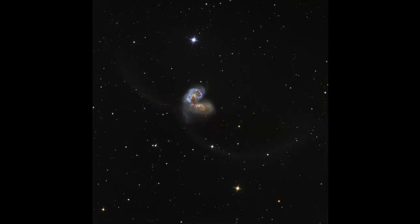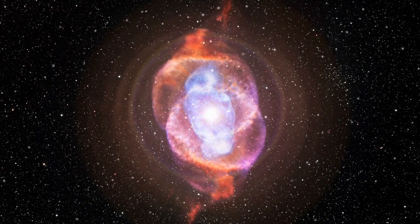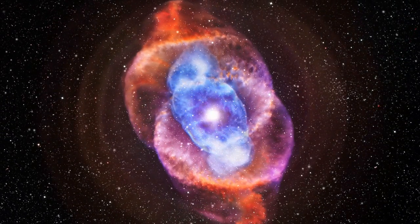The second celestial object to identify is NGC 4361, a planetary nebula that lies right at the center of the trapezoid pattern of Corvus. It has a faint halo to it, and it's easy to see the white dwarf in the center of the nebula. Remember that a planetary nebula is the final stage of death for stars that have a mass of one to four suns.